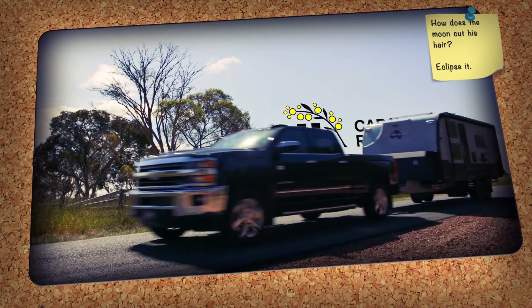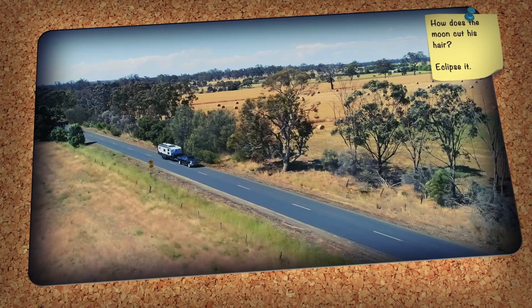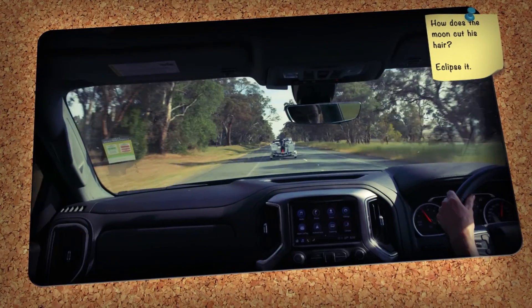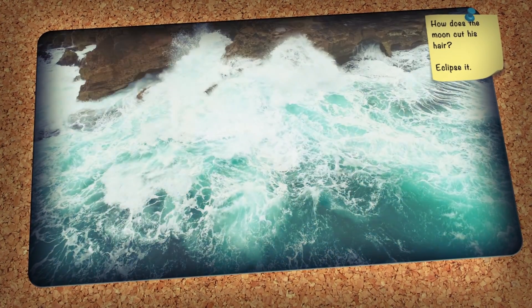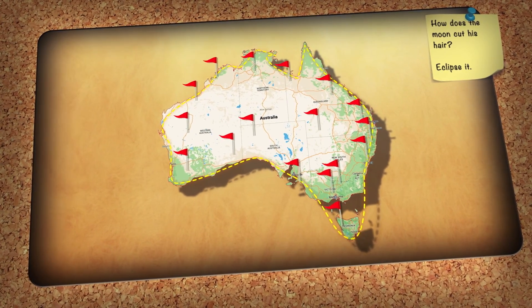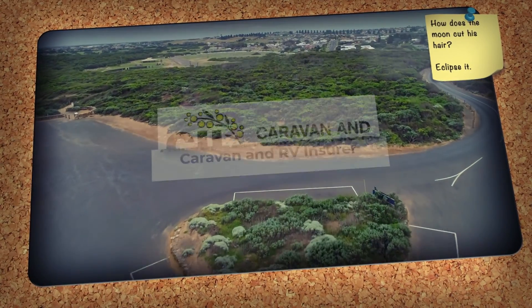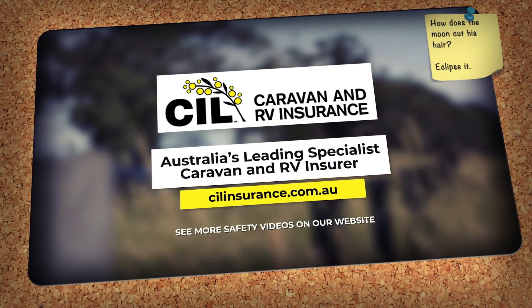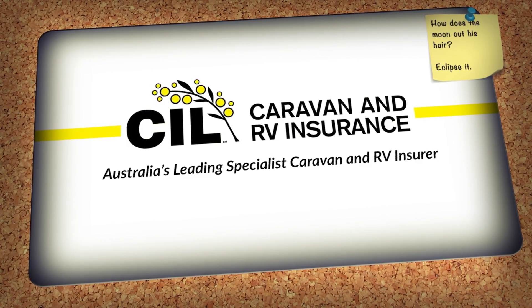CIL Insurance strives to offer caravan and RV owners the best experience on the road with peace of mind. If you're planning your next destination anywhere in Australia, make sure to watch our handy safety and checklist videos and check out our reviews on some of the most popular destinations and so much more. For more information, please visit CILInsurance.com.au — CIL Insurance, Australia's leading specialist caravan and RV insurer.